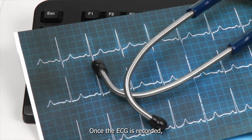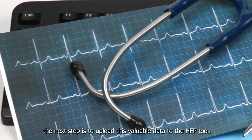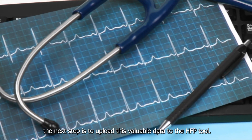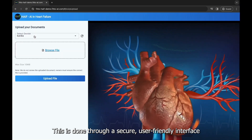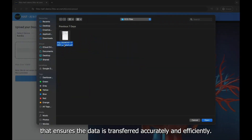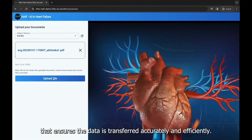Once the ECG is recorded, the next step is to upload this valuable data to the HFP tool. This is done through a secure, user-friendly interface that ensures the data is transferred accurately and efficiently.